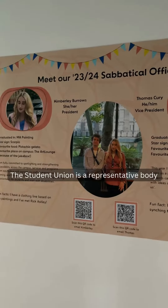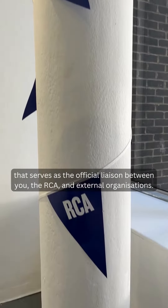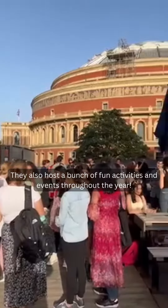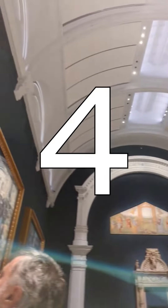Three: did you know that you're now a member of RCASU? The student union is a representative body that serves as the official liaison between you, the RCA, and external organizations. They also host a bunch of fun activities and events throughout the year.